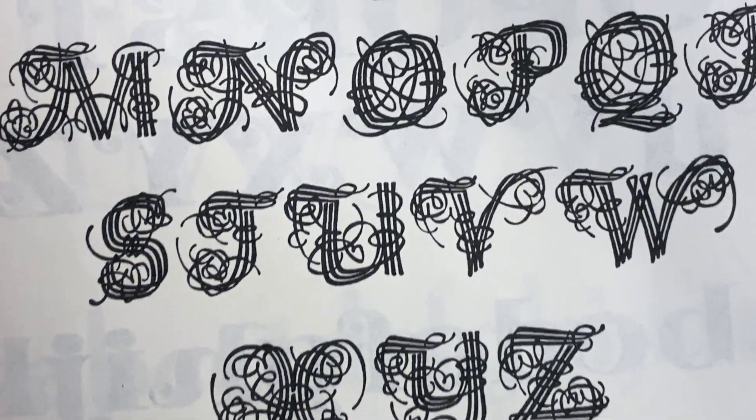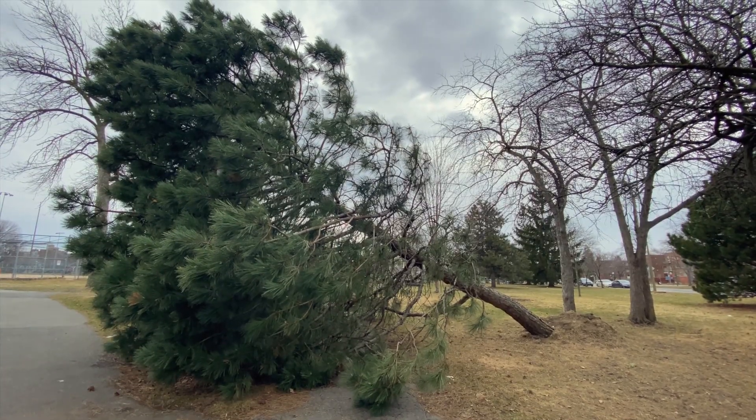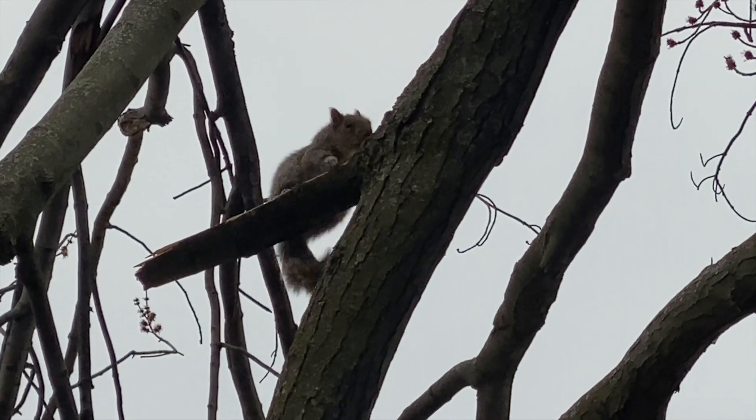When I was in grade 2, my grandmother bought me a book of fonts, kind of like this one, and I loved it. I would just copy out the fonts over and over again. Yeah, I was a weird kid.